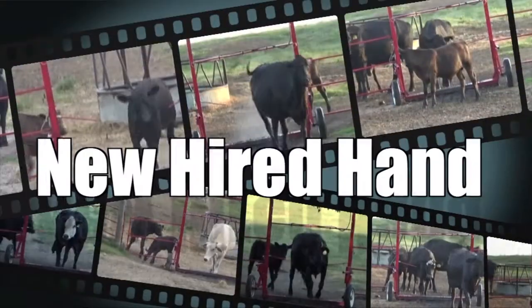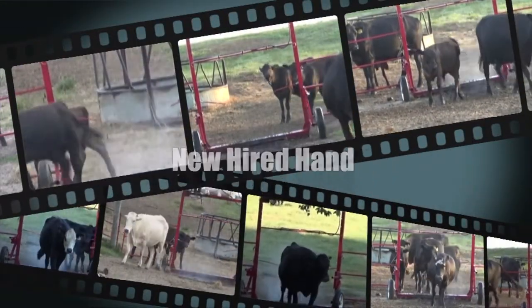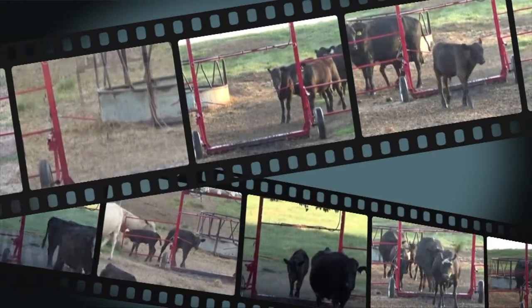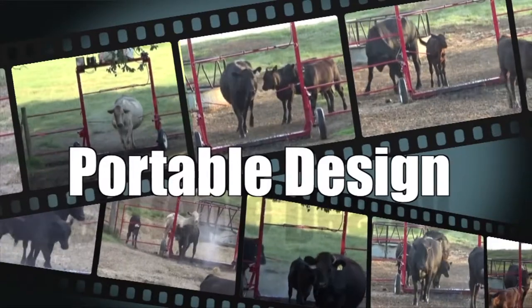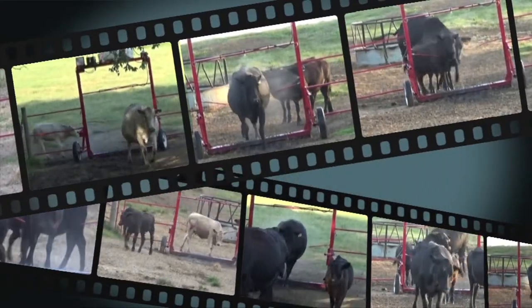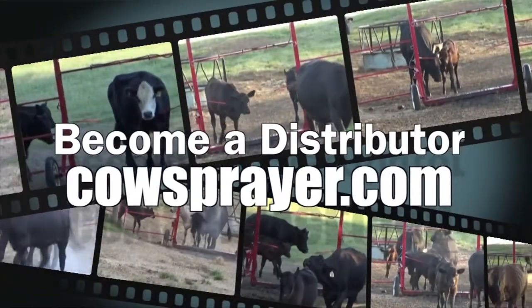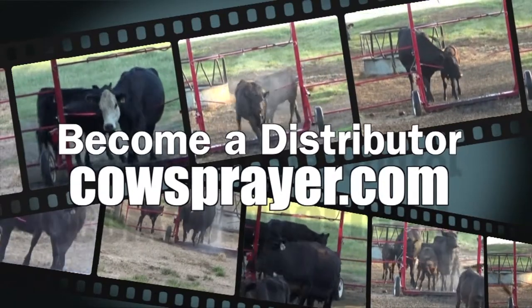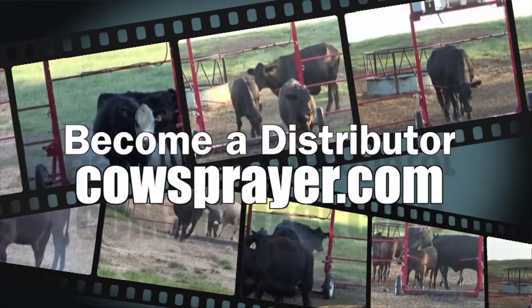Healthy cows start with the new Hired Hand automatic livestock sprayer. Rancher invented to provide an efficient alternative to pour-on and injectable parasite management systems. The portable design allows cattle to treat themselves head to hoof. Strategic device placement with pass-through activation technology takes the stress out of parasite treatment for cattle and the rancher. Get the new Hired Hand for yourself or become a distributor. Visit CowSprayer.com. The new Hired Hand makes healthy cows easy.